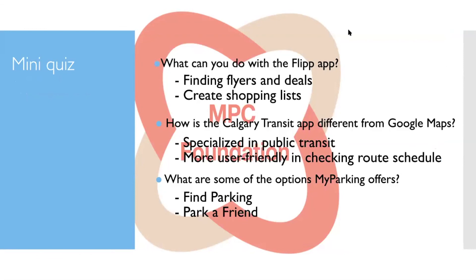Recap: With the Flip app you can find deals, create shopping lists, and more easily find groceries. The Calgary Transit app is different from Google Maps because it's specialized in public transit and more user-friendly for checking route schedules — it gives you more detail about which specific bus to take and when.